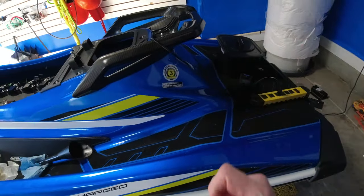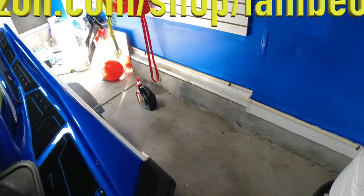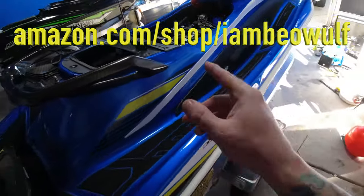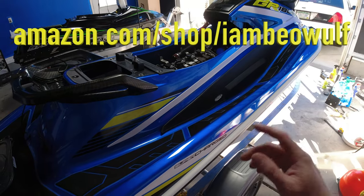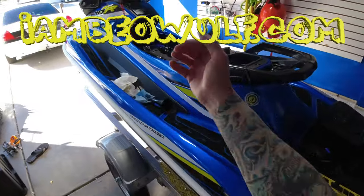All the cool stuff — trickle charger, everything you need to change oil, spark plugs — is all on the Amazon store at amazon.com/shop/iambeowulf. Also check out the iambeowulf merch at iambeowulf.com. If you're new to the channel, hit the subscribe button and become part of the Beowulf Nation. Existing subscribers, hit the bell notification to get notified as soon as a video is uploaded. Be mighty and stay strong.